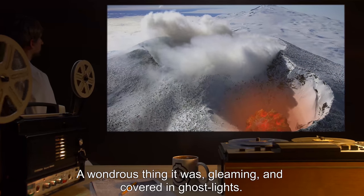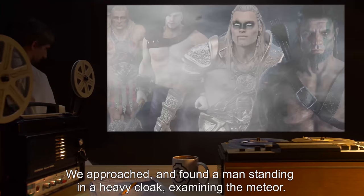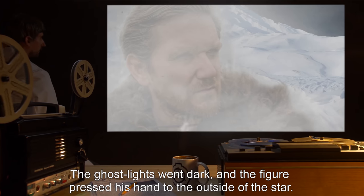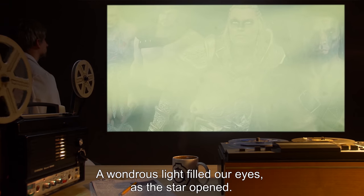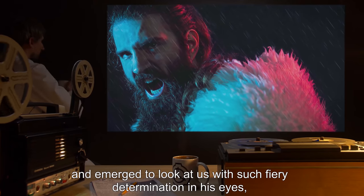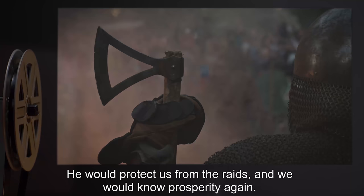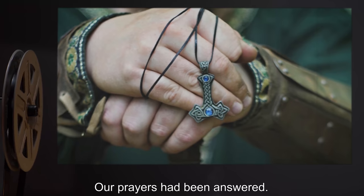A wondrous thing it was, gleaming and covered in ghost lights. We approached and found a man standing in a heavy cloak, examining the meteor. The ghost lights went dark, and the figure pressed his hand to the outside of the star. A wondrous light filled our eyes as the star opened. He disappeared into the meteor and emerged to look at us with such fiery determination in his eyes. We knew he could only be a king sent to us from Odin himself. He would protect us from the raids, and we would know prosperity again. Our prayers had been answered.